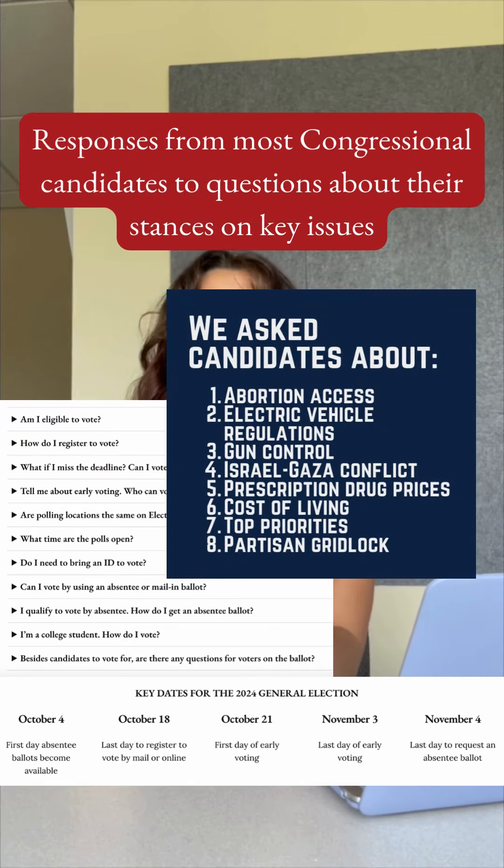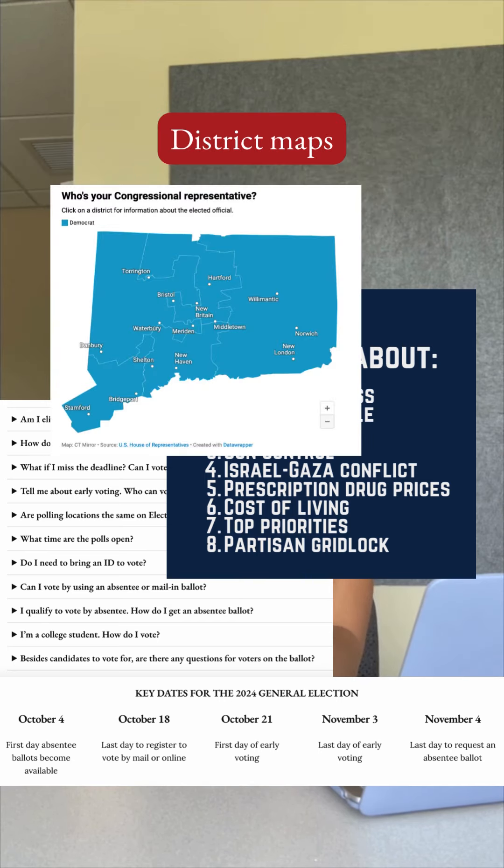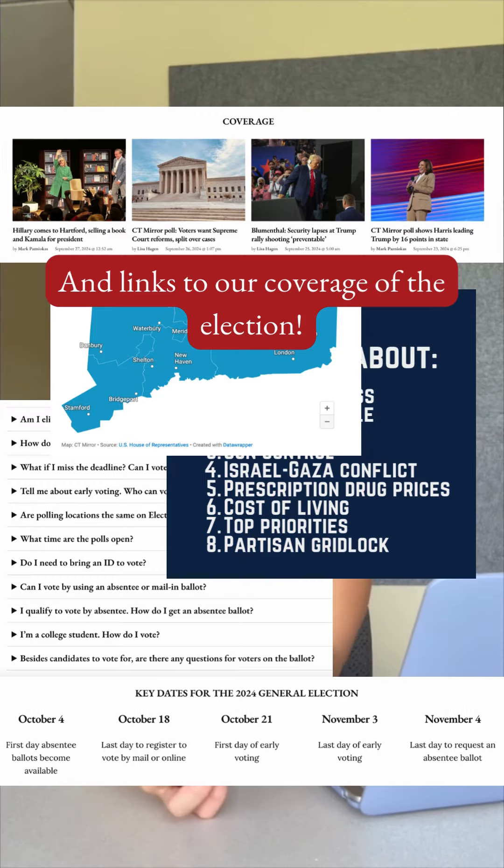It also includes responses from most candidates to questions about their stances on key issues, district maps, and links to our coverage of the election.